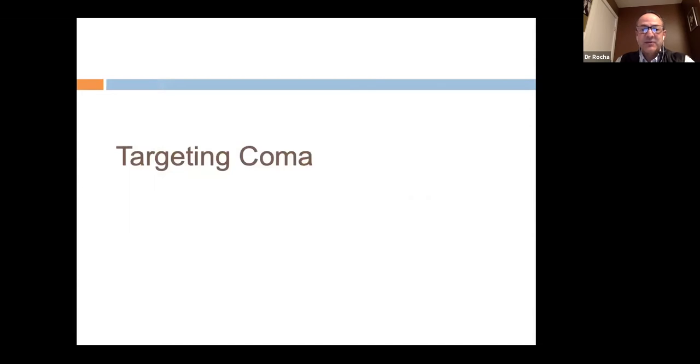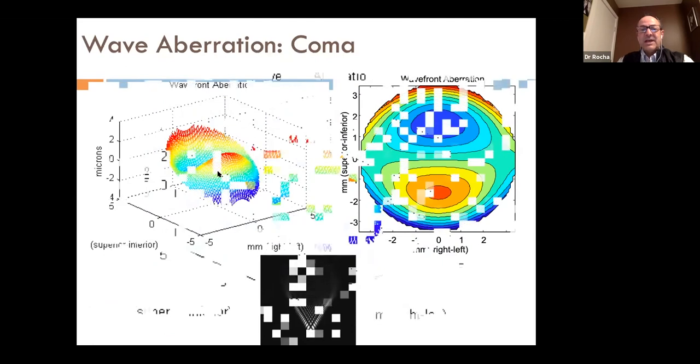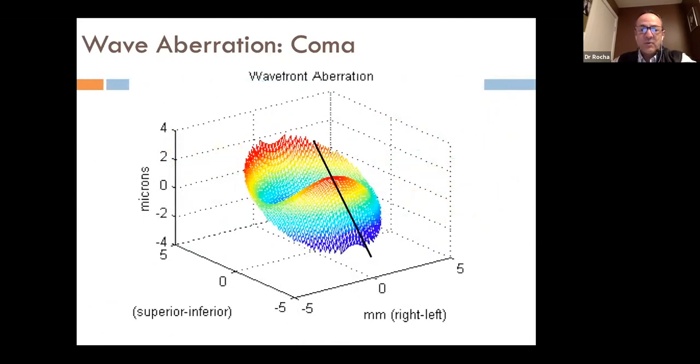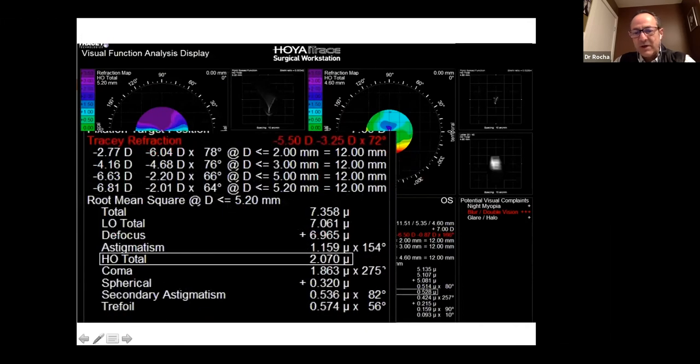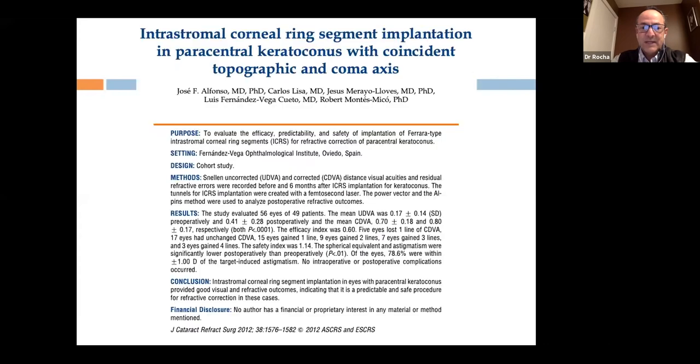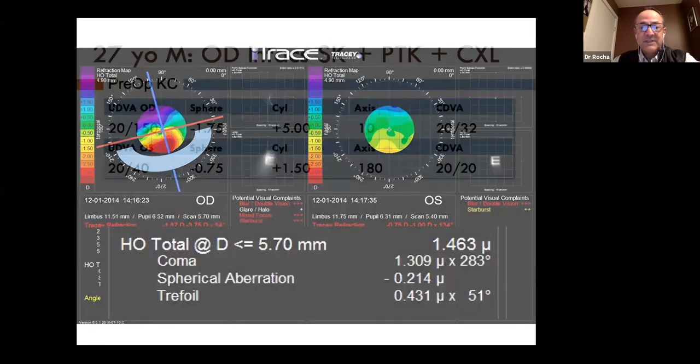A further planning advance is targeting coma. Following the advice and publications of Dr. Alfonso's group in Oviedo, Spain, we started targeting the Intacs position based on the axis of coma. With topographer aberrometers we can detect the axis of coma — for example at 275° — and do a perpendicular alignment axis. This is where we orient the ring segment, combining intracorneal rings with a small amount of PTK and cross-linking.